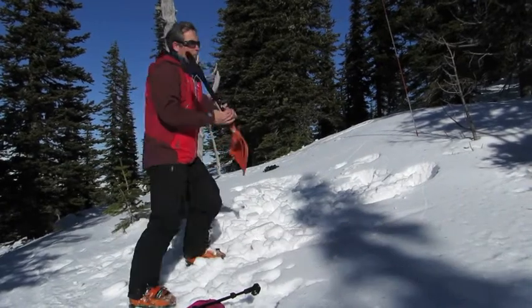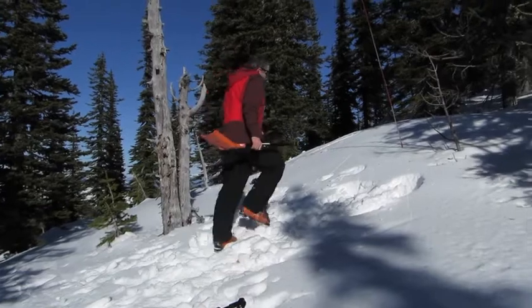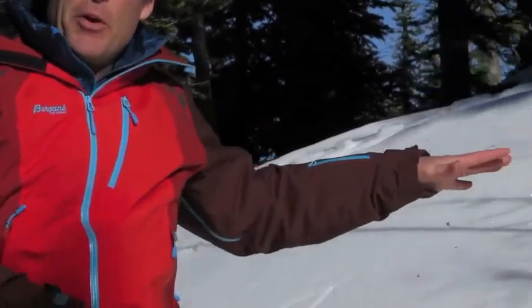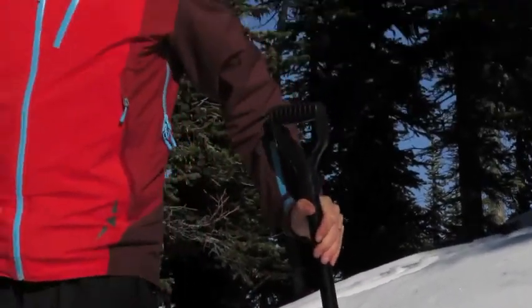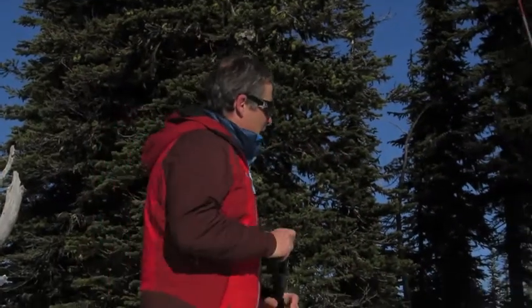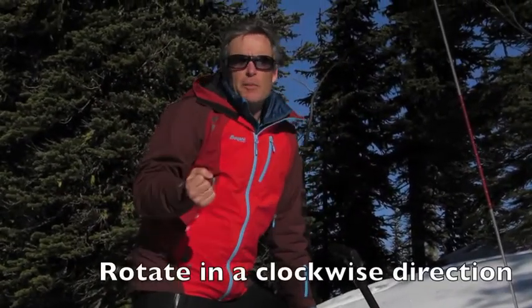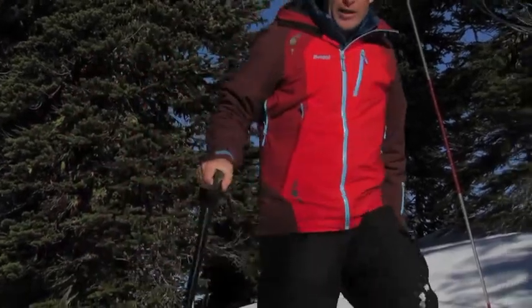What we're trying to achieve is get a big conveyor belt of snow moving down the hill and digging a nice ramp down to where the person is. The problem with this technique is that the people up the front are doing a lot of the work. So after one or two minutes, we need to rotate. We tend to rotate in a clockwise direction.